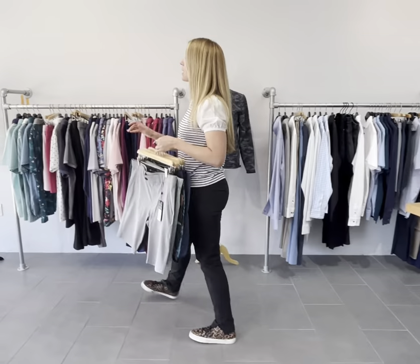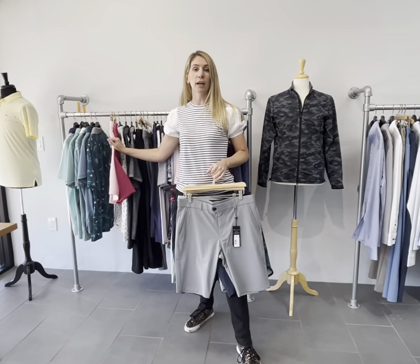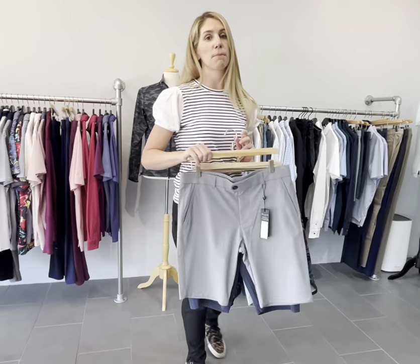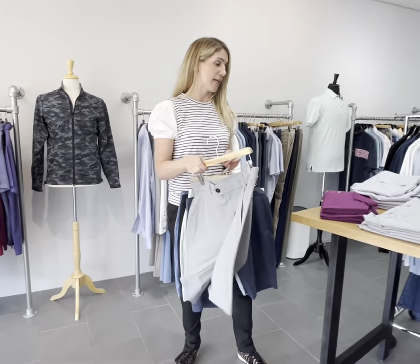The Montauk short — they actually do a ton of colors. I have a handful of colors here. This brand does color really well, so if you want to step out of the box and not do something so classic, try some of their brighter colors. It's fantastic.